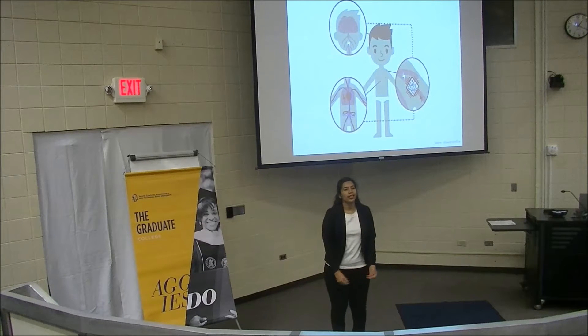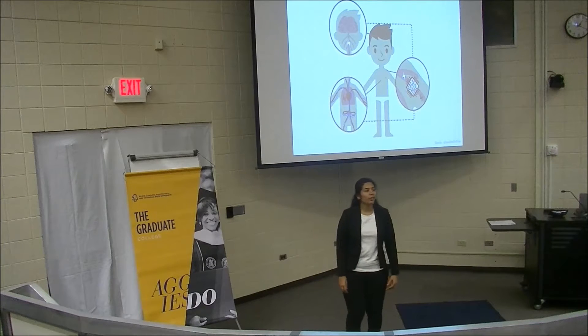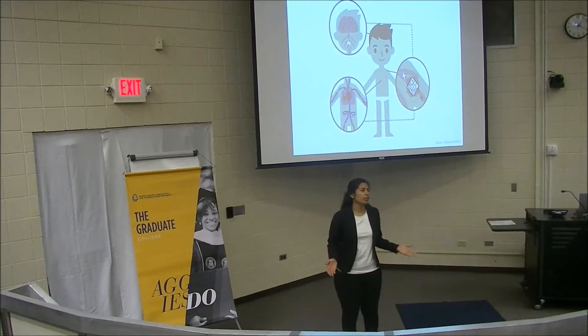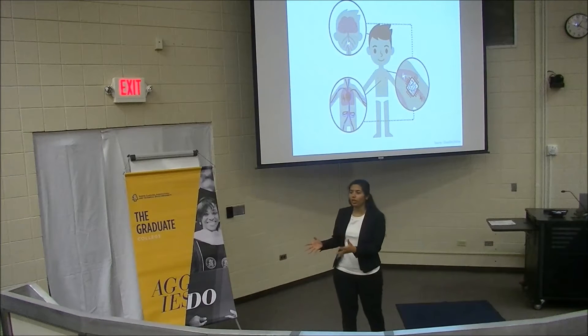Aren't we all fed up of the long list of side effects that follows at the end of a drug commercial? Not only because it is annoying, but also because it is unavoidable. There is always a trade-off. In order to treat a disease, you always have to deal with a lot of side effects.